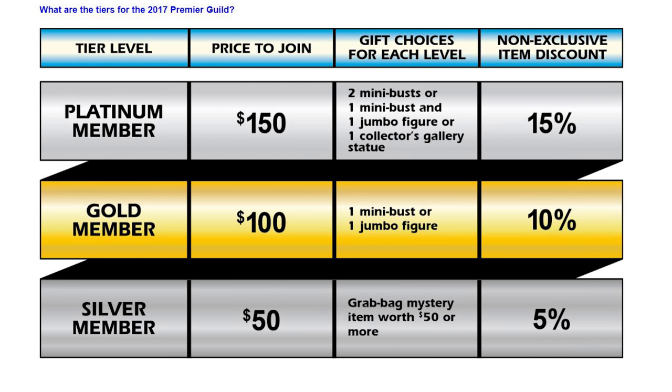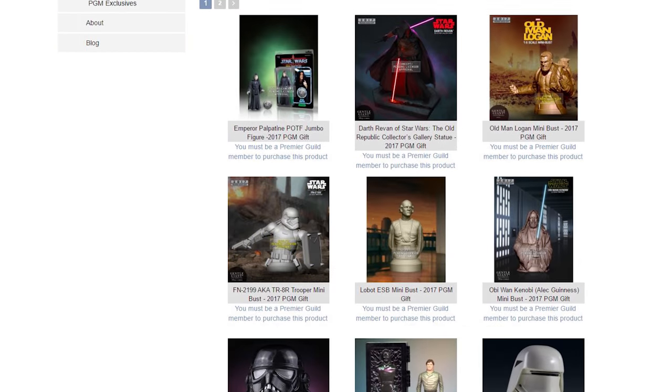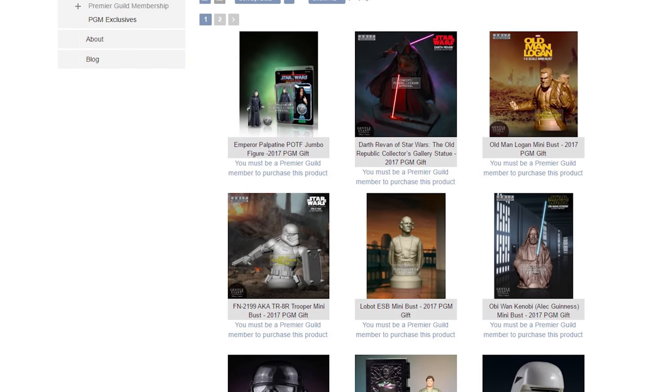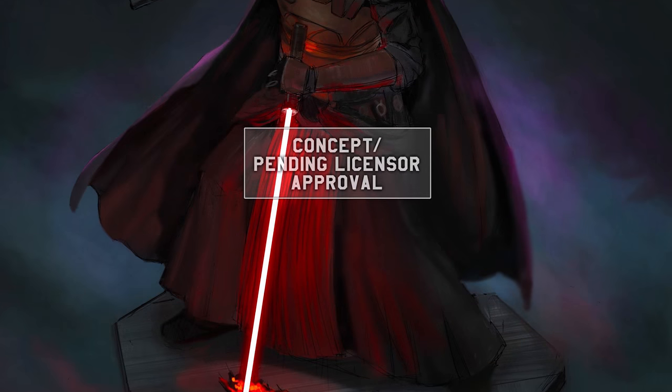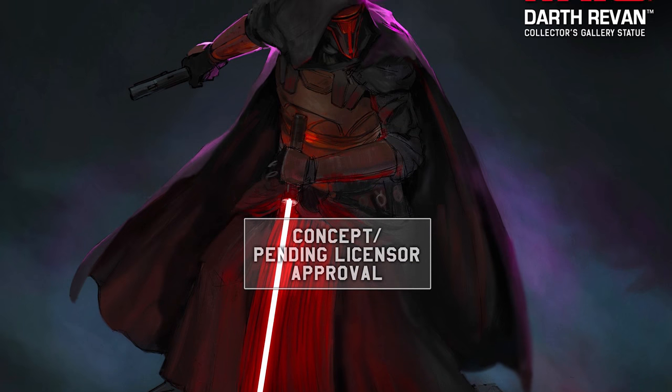Gentle Giant was there and they discussed their premium guild membership plans. There are three levels: a Platinum which costs $150, a Gold which is $100, and a Silver which is $50. As a sign-up perk, you're allowed to pick from their exclusive products as a free gift. You also get a coupon for $35 off any one item on their site, a discount on all items on sale, and first crack at con exclusives available on their site.